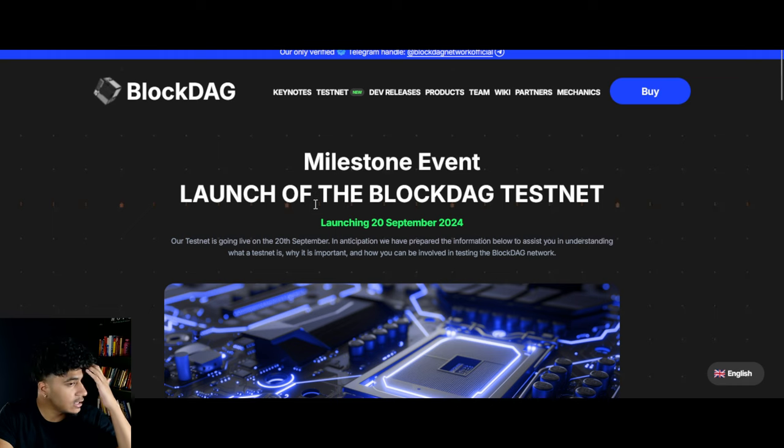What is going on, ICO Rankings viewers? My name is Crypto RJ. Today we're going to be talking about BlockDAG. They have launched their testnet and their mainnet is going to be coming very soon. They've also announced some massive partnerships that I'm going to be sharing with you guys in this video. Overall we're just going to be doing a quick BlockDAG update.